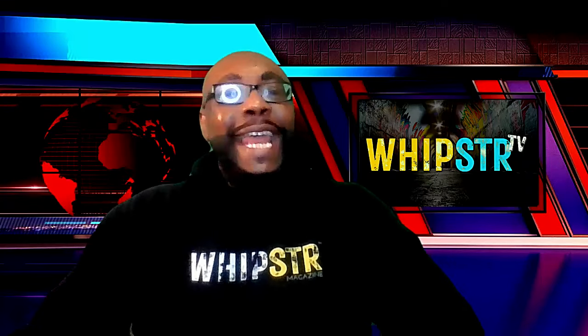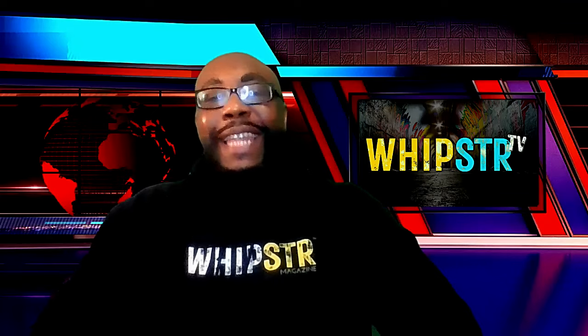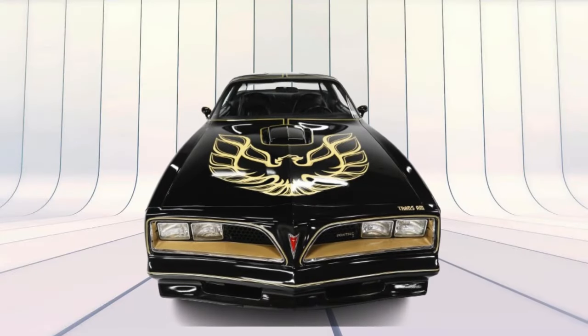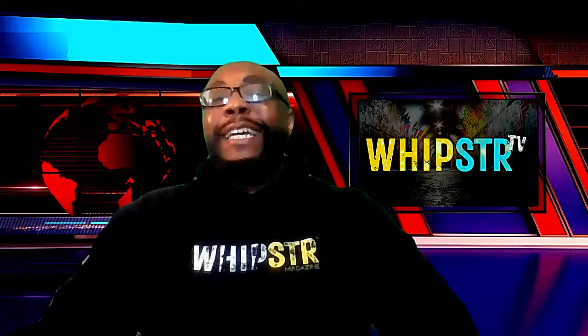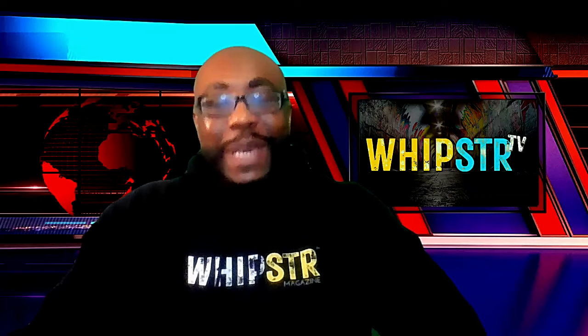First things first, let's talk about the design. The 2025 Trans Am pays homage to its legendary predecessors while incorporating cutting-edge technology and contemporary aesthetics. As you can see, the aggressive front grille, sharp lines, and those iconic quad headlights instantly tell you this car means business.